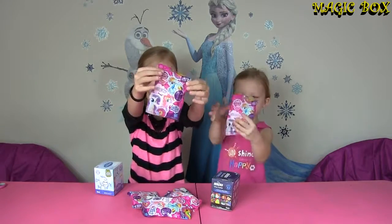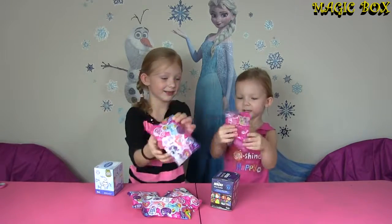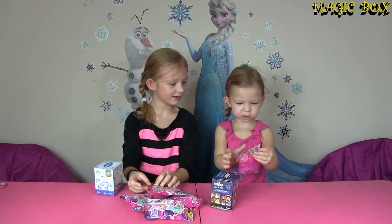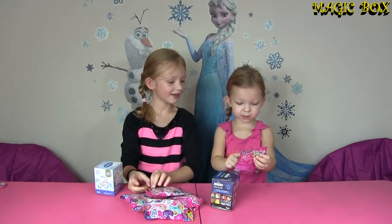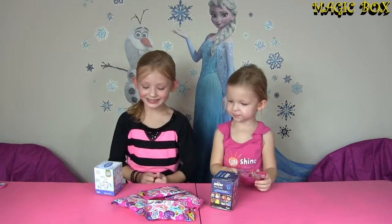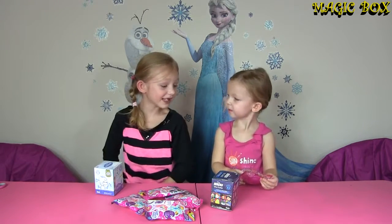We have My Little Pony blind bags! I'm going to see who's on the front: Rainbow Dash, Pinkie Pie, and Rarity! Yes! So let's open these up! I'm so excited! Go first, Leah! Go!